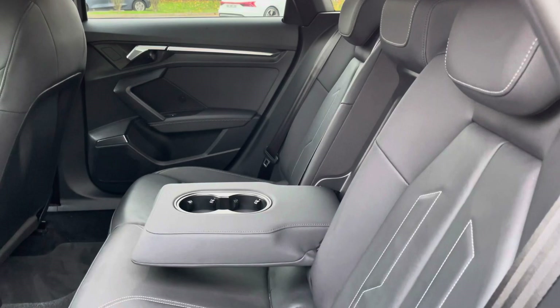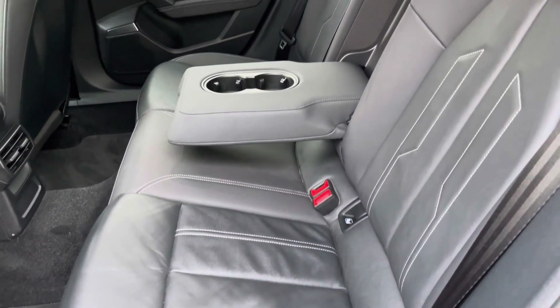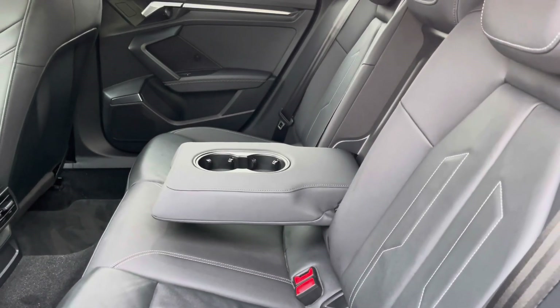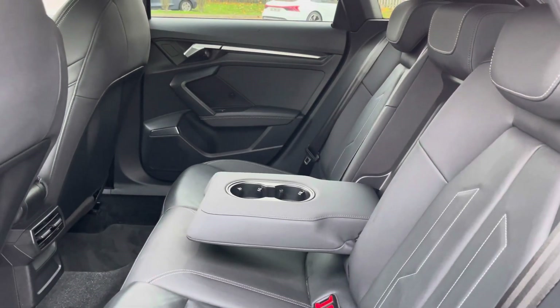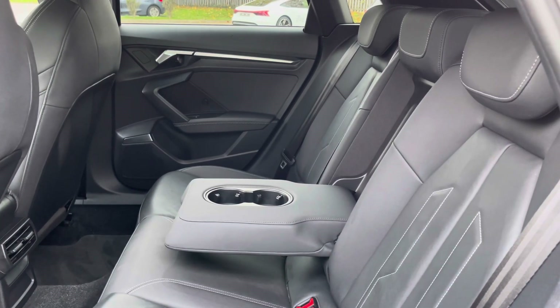Here we have the rear interior of the car with the rear seats finished in a stylish black twin leather. These seats are comfortable and supportive and feature ISOFIX child seat mounting points, as well as a foldable armrest with cupholders, whilst the rear air vents are another key feature too.